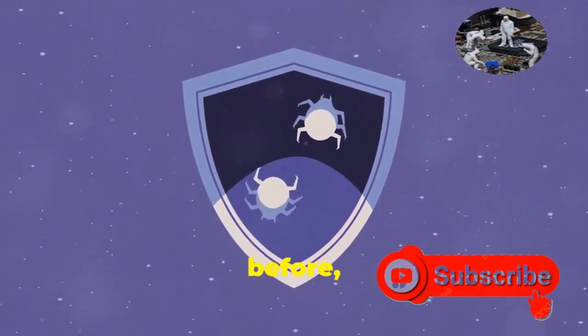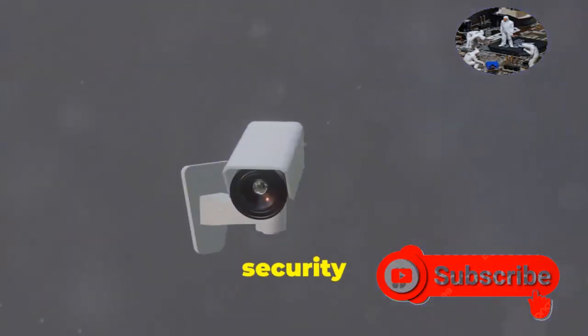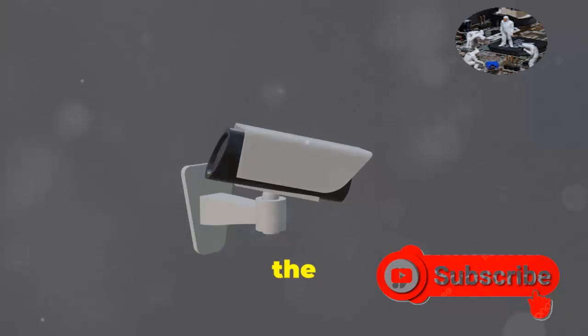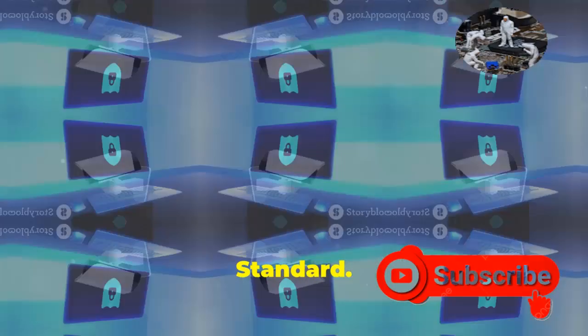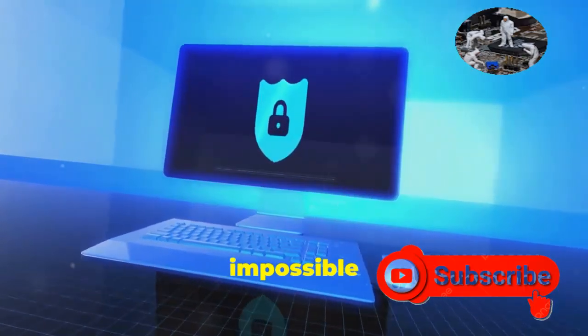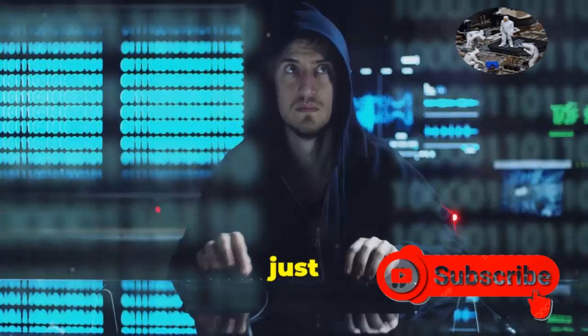Encryption is so important it deserves its own chapter. Make sure your security camera is using strong encryption methods like AES — the Advanced Encryption Standard. This is like putting your data in a super secure vault that's nearly impossible to crack. Without the right encryption key, any data intercepted by hackers will just be gibberish.